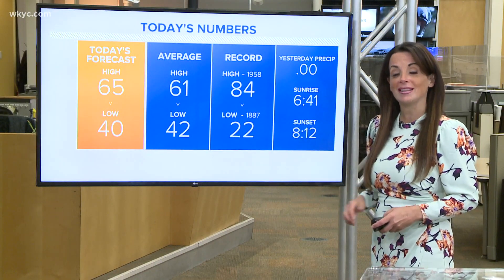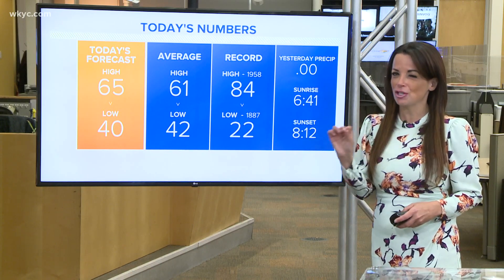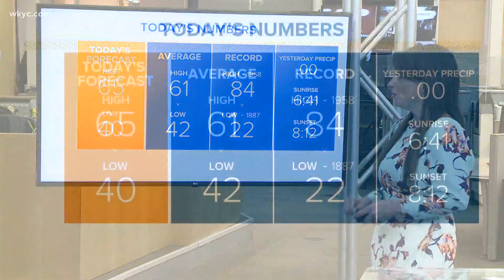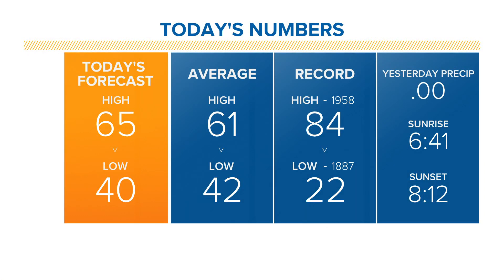As we get a look at the almanac here and check what's normal for this time of the year: 61 is the normal high, 42 the normal low, and we'll hit 65 today.